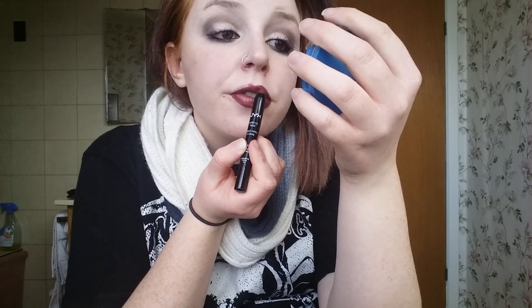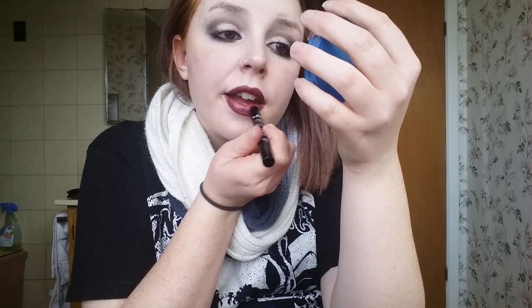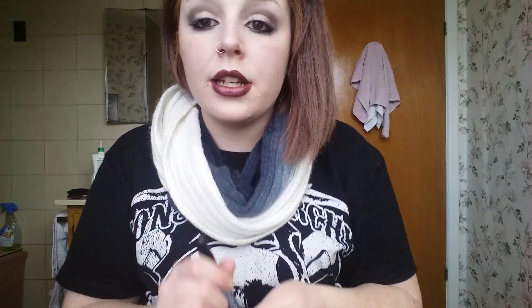I already absolutely love the color — it's so beautiful and it goes on so smoothly. My camera isn't picking up the actual color that well, but it's honestly such a beautiful color. It feels very lightweight, not super heavy, and I absolutely love it. I'm so happy I got that color.